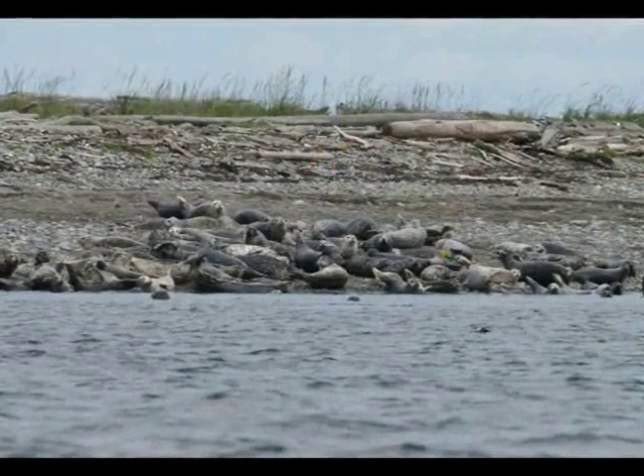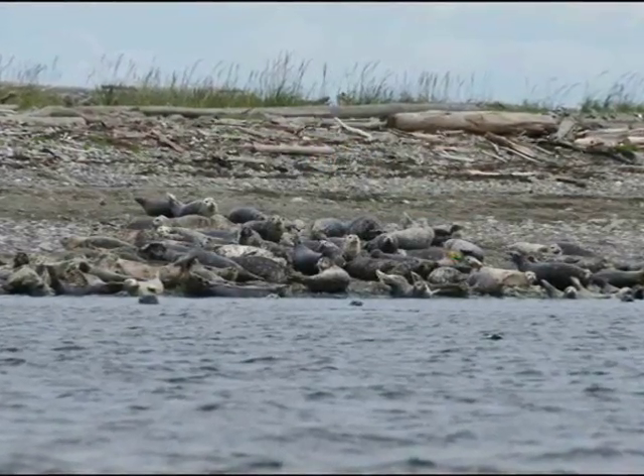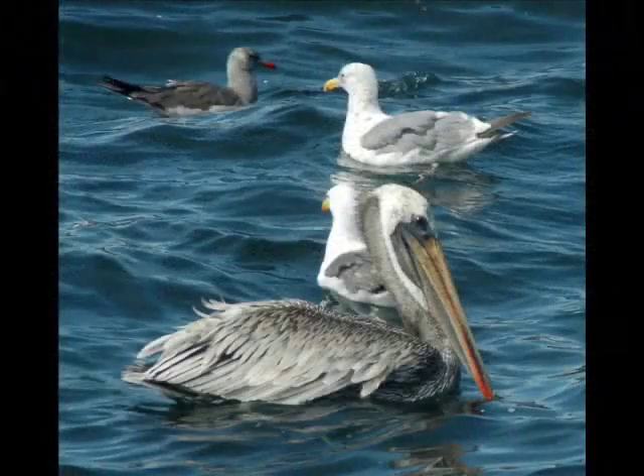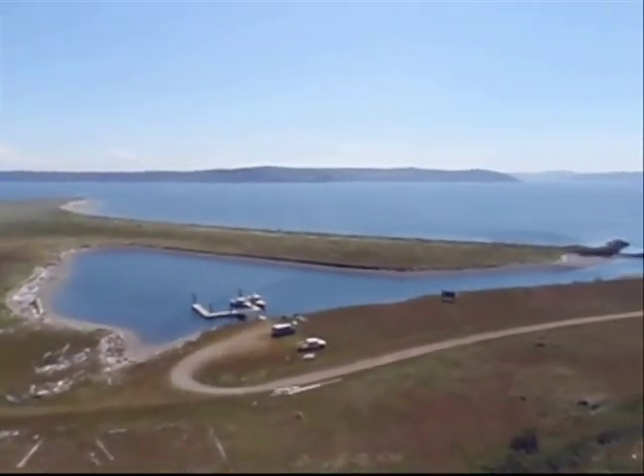There's also a lot of marine mammals that use the area — sea lions, seals, and even elephant seals are known to occur on the island and utilize the water and the habitat. So it's an area that's got a lot of wildlife activity occurring at it.